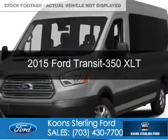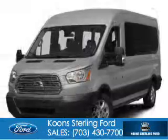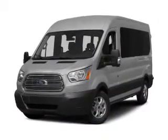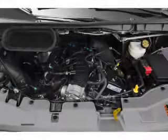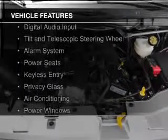This is a new 2015 Ford Transit 350. It's powered by rear wheel drive, a 3.7 liter 6 cylinder engine, and a 6 speed automatic transmission. The features include digital audio input,